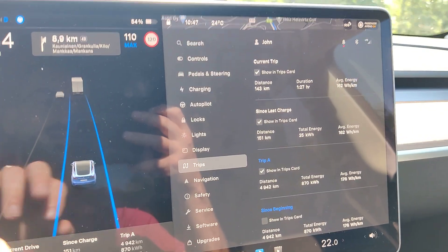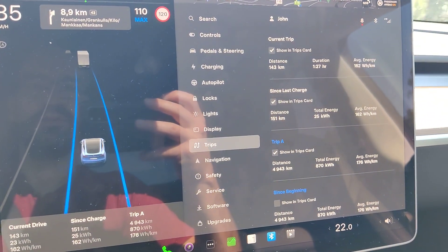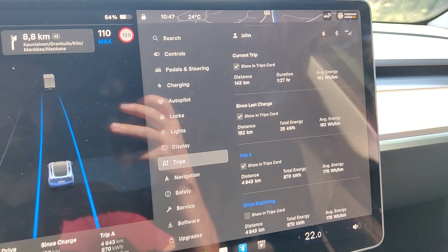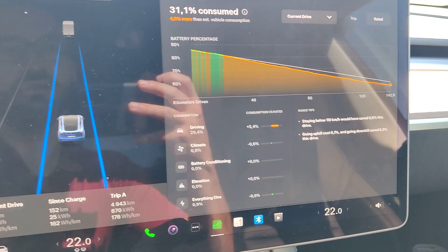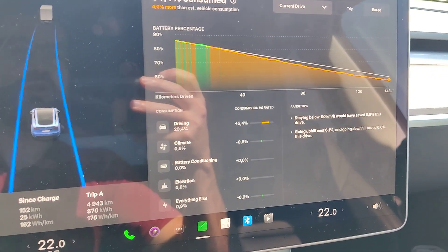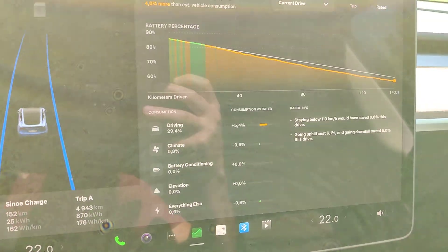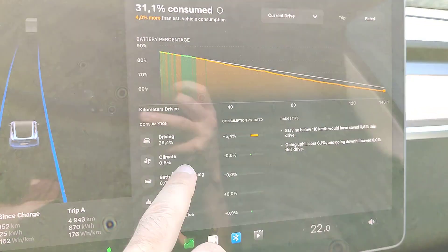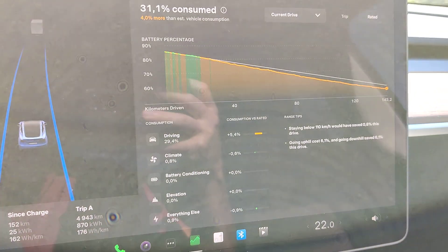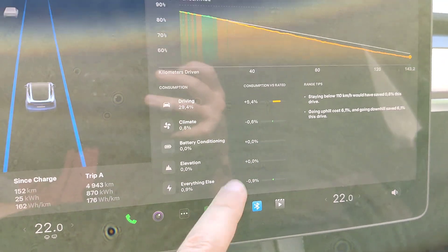The outside temperature is now 24 but it has been around 22 to 24. If we check the energy meter here, we can see that driving has consumed most of the energy and the climate control is only 0.8, so that doesn't have a big effect.